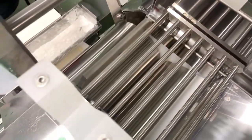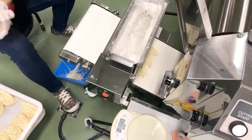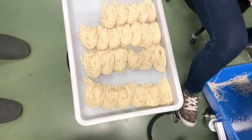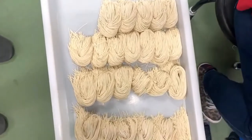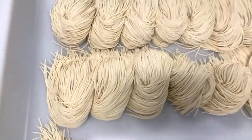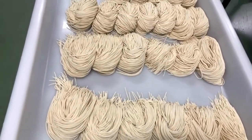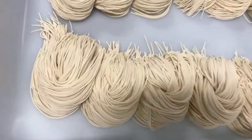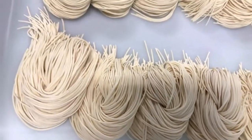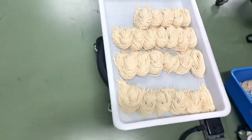Another thing is that this type of noodle is straight — there are no curly noodles. If you want to make them curly by rubbing them, because it's dry and hard from the low hydration, they may break. So they are straight noodles.